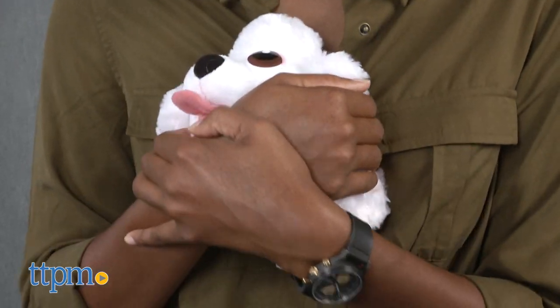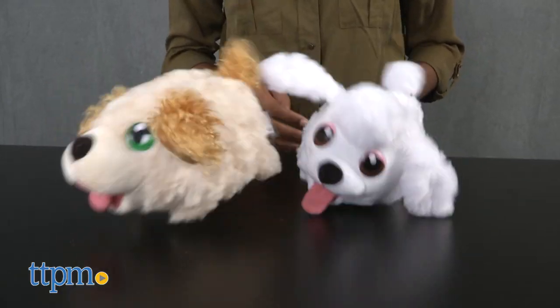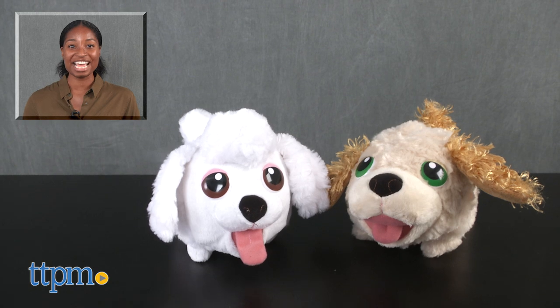Each chubby puppy is sold separately and you can collect all four bumbling puppies. For more on these toys including current pricing and where to buy, find us at TTPM or subscribe to our YouTube channels for more great toy reviews every day.